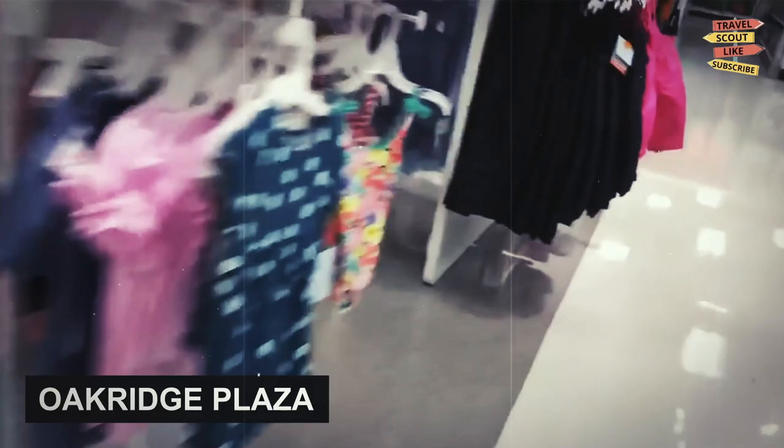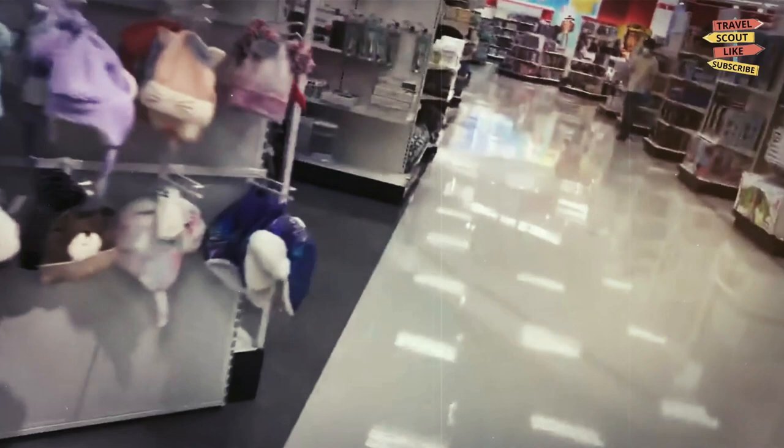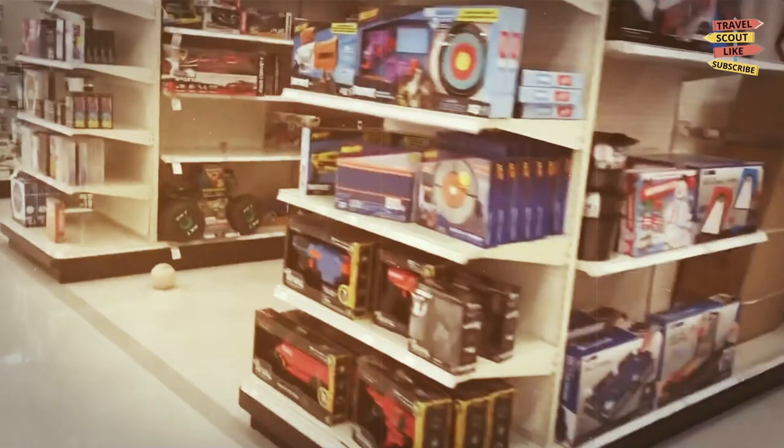Oak Ridge Plaza: if you're looking for a more low-key shopping experience, Oak Ridge Plaza is a great spot. This outdoor shopping center features a variety of stores, including clothing retailers and specialty shops. There are also plenty of dining options to choose from, including Mexican and Chinese cuisine.